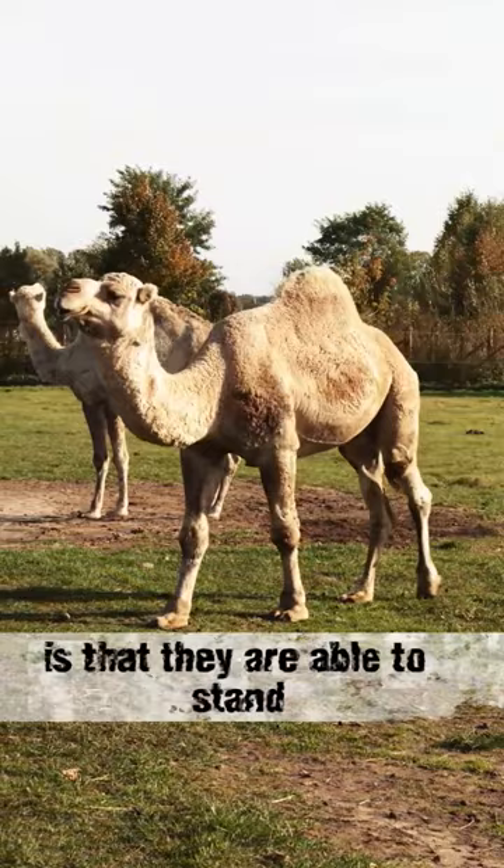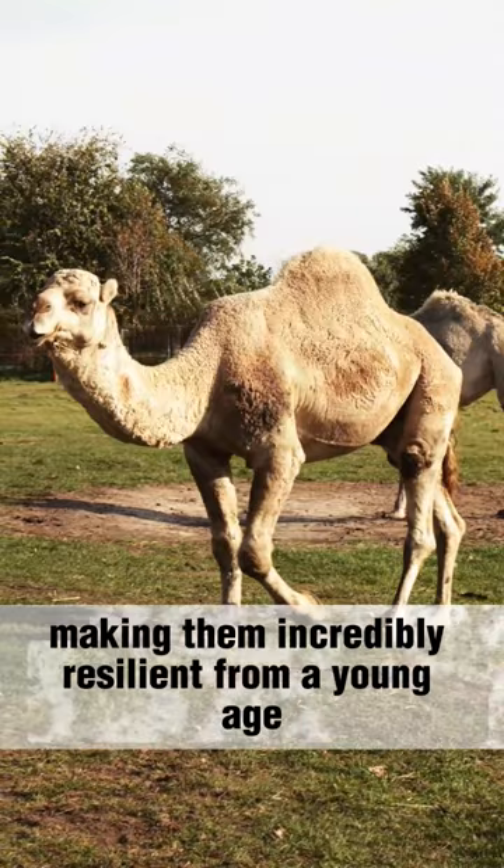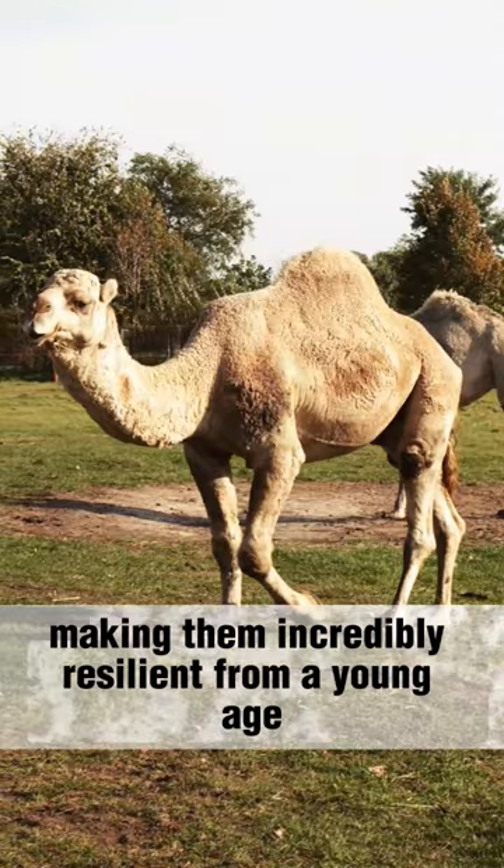Another interesting fact about Camel Cubs is that they are able to stand and walk within an hour of being born, making them incredibly resilient from a young age. They stay close to their mother for the first few years of their life, learning important survival skills such as finding food and water in the desert.